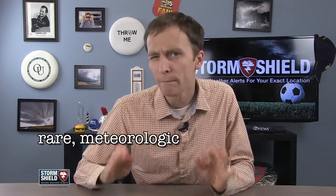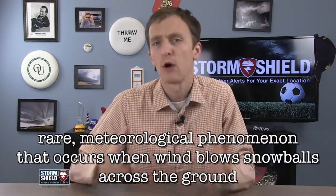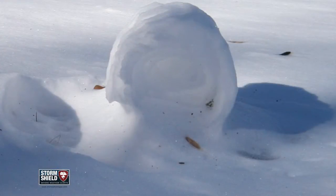I'm Stormtrooper meteorologist Jason Myers, and a snow roller is a rare meteorological phenomenon that occurs when the wind blows large snowballs across the ground, similar to the way people make snowmen. But since the wind is only moving the snow in one direction, these snowballs end up looking more like large snow cylinders instead.